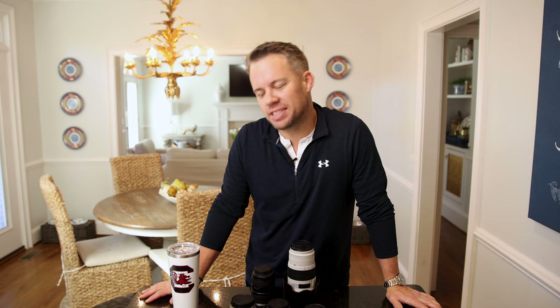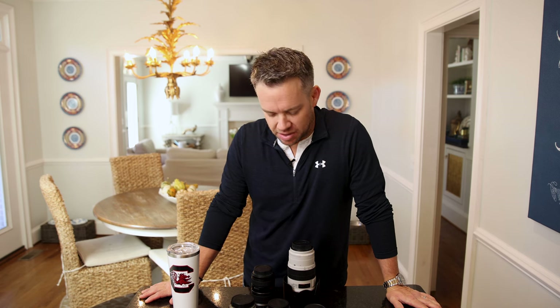I'm Jeff Dobson with J. Richard Photography. Today we are talking about my lineup of lenses that I take to every single wedding I shoot. One of the main questions you get as a wedding photographer is gear-related — what do you shoot on, what do you recommend, what's the best lens, what's the best camera?